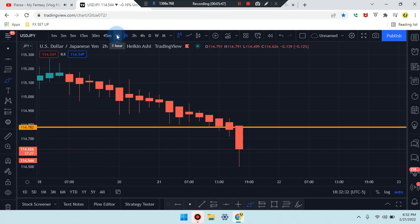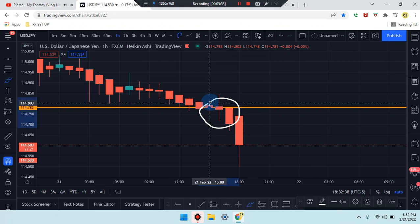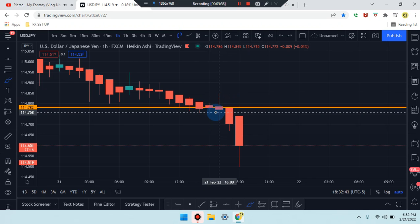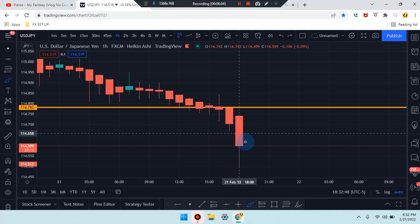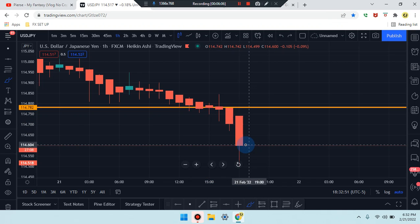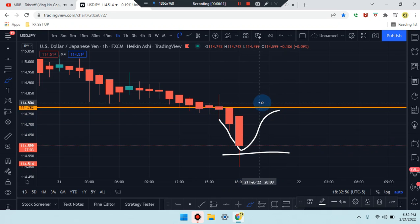Heading down to the two-hour time frame and the one-hour — we find the same thing. On the one-hour, we got a retest. So we may have a retest in that mark. As we walk out further, the last candle is a doji break retest — market pushed down. Market could still push down, or we can still get some side-by-side consolidation before the market returns.